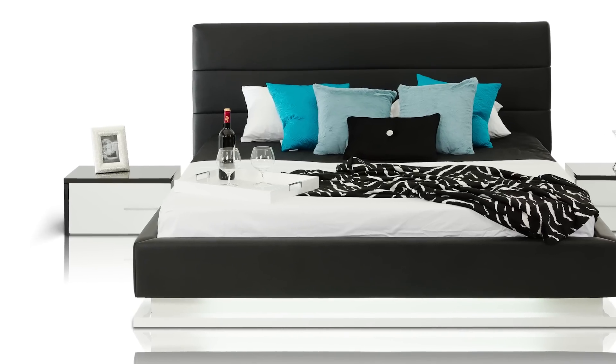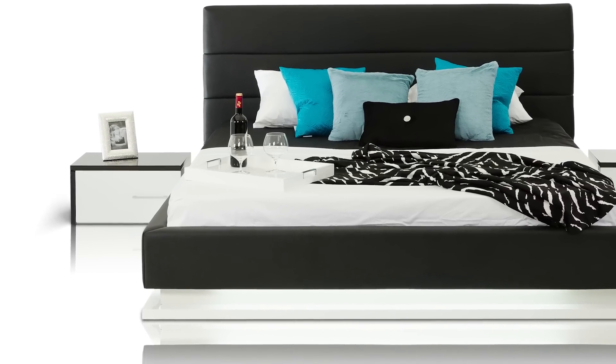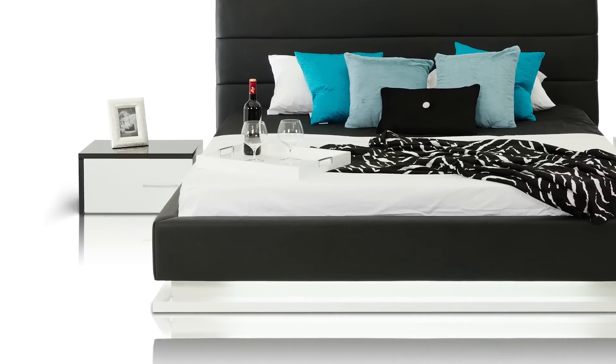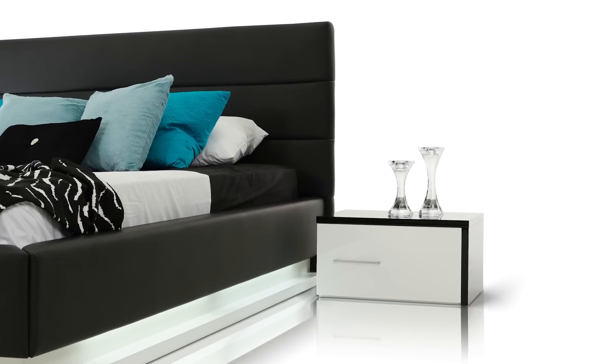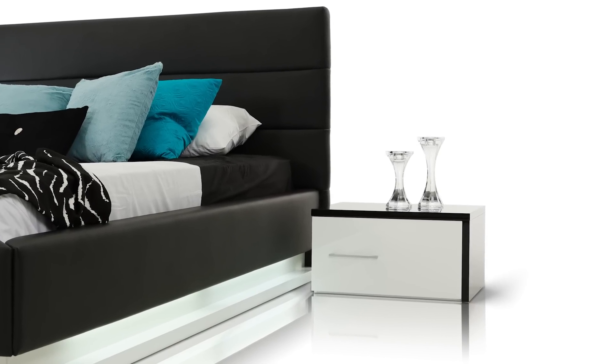The frame of the bed is upholstered with the same material as the headboard, which creates a cozy feeling and warm appeal. Bright fluorescent lighting contouring the bottom of the frame makes this bed unique in its appearance.